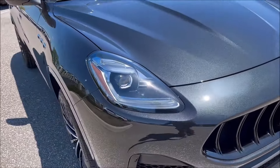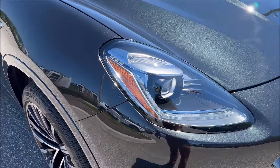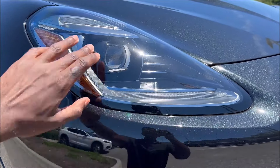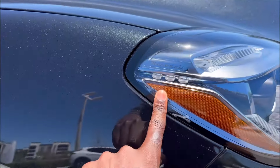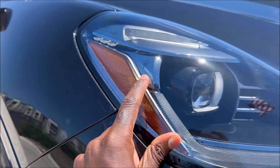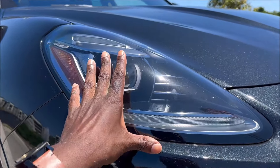Up front you can see the full LED headlamps inspired by the MC20 and GranTurismo, arranged in a C-shape with tri-point details — Maserati's signature styling. You can see the tri-points in the headlamp design, and the Maserati Trident on the side as well. All of these will be illuminated by the end of the video.